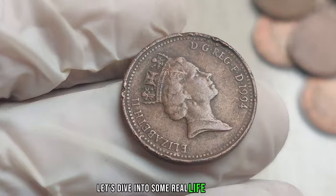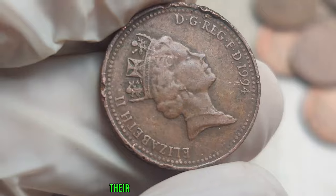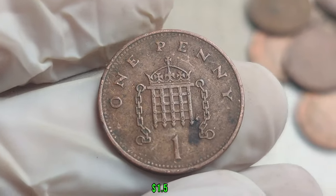Real-life case studies of lucky individuals who stumbled upon this treasure in their coin collections will leave you in awe — and maybe inspire you to check your own piggy bank. This coin's value in market: $1.5 million.